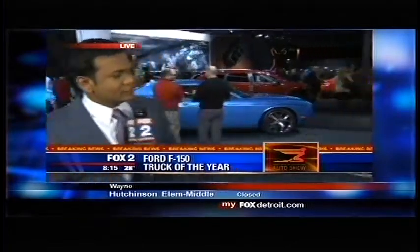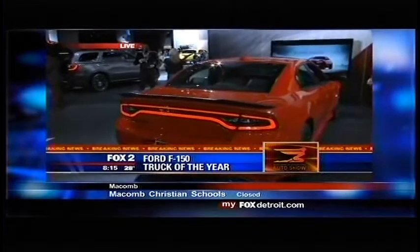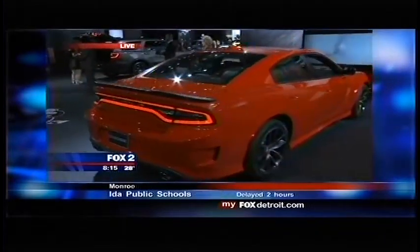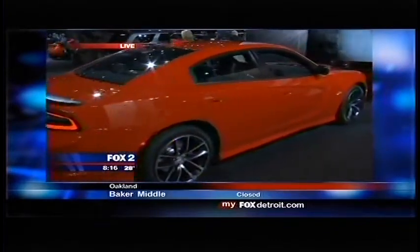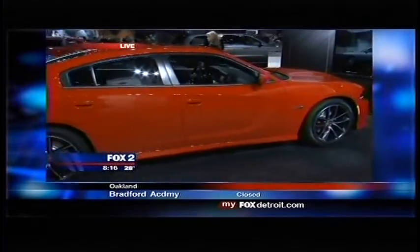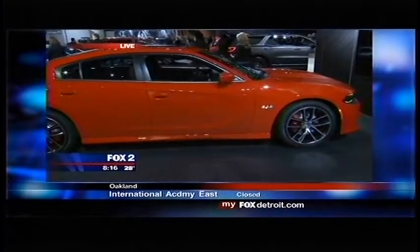We're coming to you from Dodge — want to show you this beautiful Charger over here. Look at the LED lighting on the back of this, the sharp design, kind of maintaining the classic style of the Charger as you remember it, but also giving it a new flair with new technology and some other new features as well. Lauren Fix, the car coach herself, joining us live to talk about this particular car, the Charger.